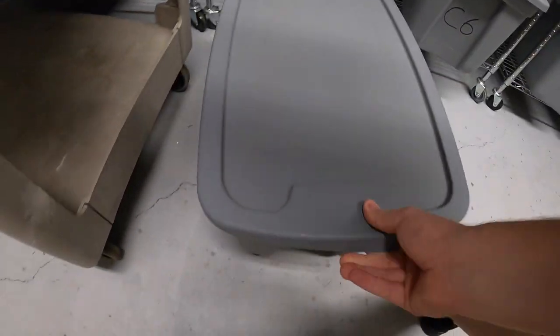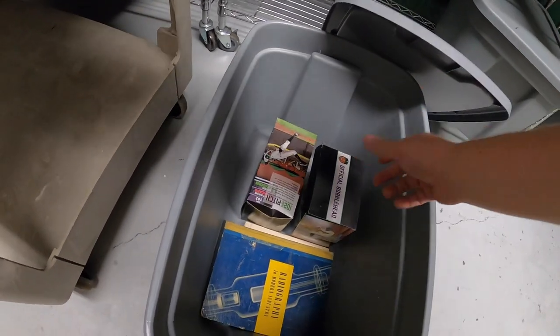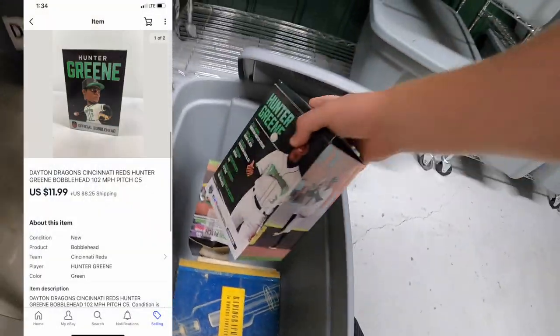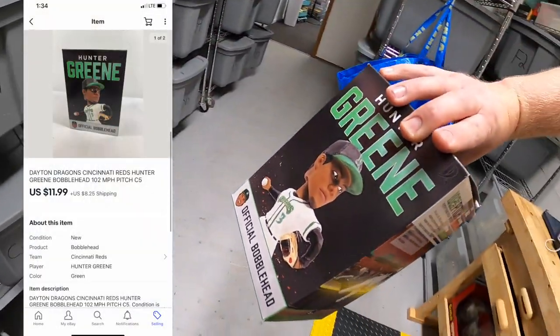Next is down to C5 — it is a hunter green bobblehead. I had two or three of these and they're slowly selling; I think I've sold one or two so far. This one sold for $11.99 plus shipping.